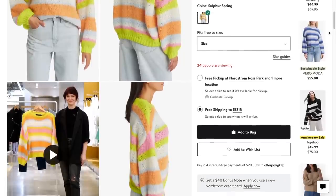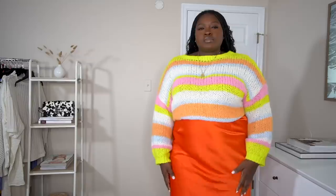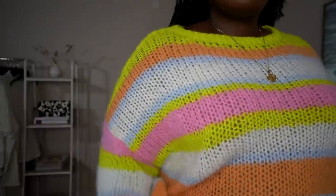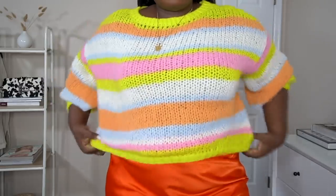I used to be the girl that only wore color in spring and summer — not anymore. I love color year-round. As soon as I saw this sweater, I could see its potential as we transition into fall and winter. It's a lightweight knit so you can pull it out as soon as sweater weather hits. I love that it's stretchy, lightweight, and of course the colors — blue, pink, orange.